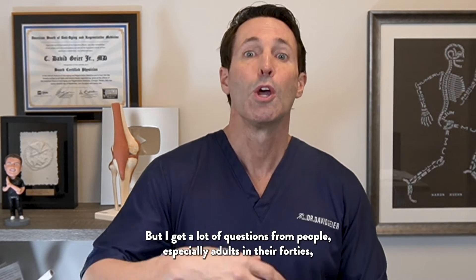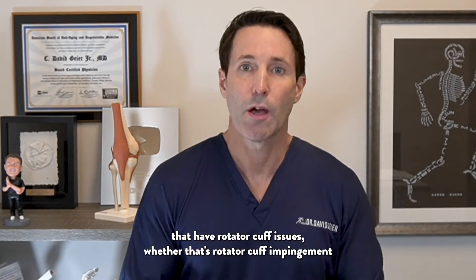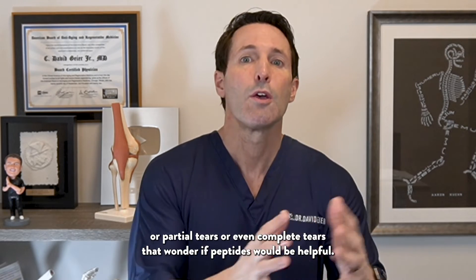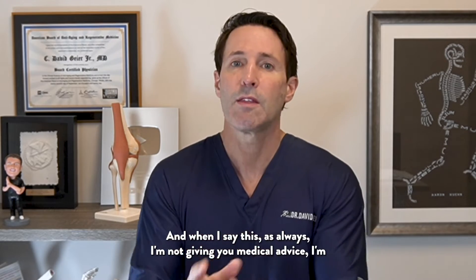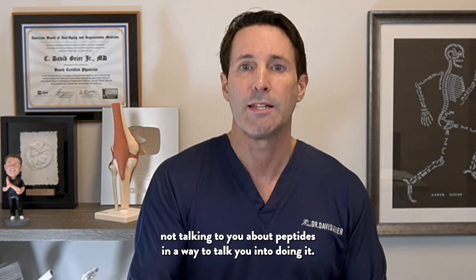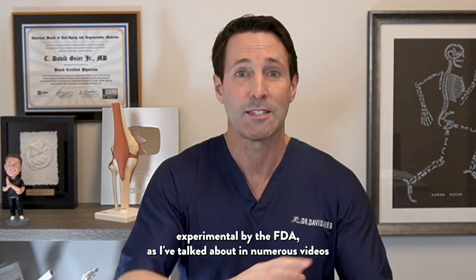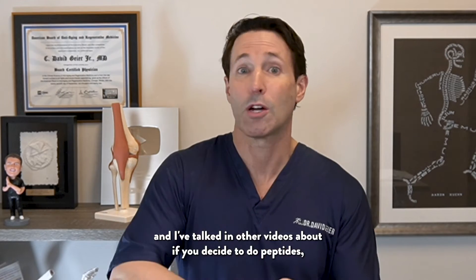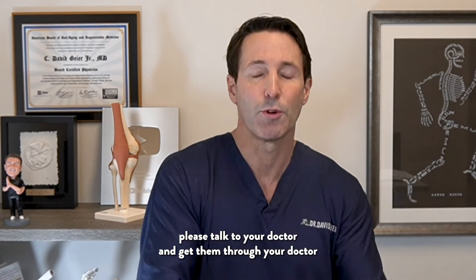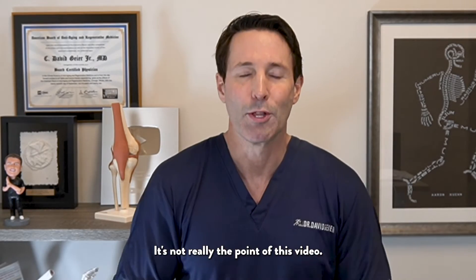I get a lot of questions from people, especially adults in their 40s, 50s, and older who have rotator cuff issues — whether that's impingement, partial tears, or even complete tears — wondering if peptides would be helpful. As always, I'm not giving you medical advice, and I'm not talking you into doing peptides. They're considered experimental by the FDA, as I've discussed in numerous videos, and if you decide to do them, please talk to your doctor and get them through your doctor rather than buying them online.